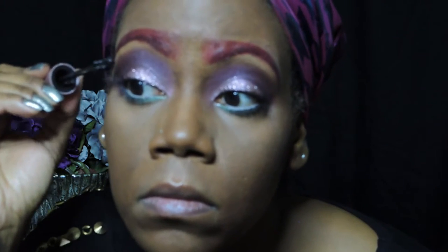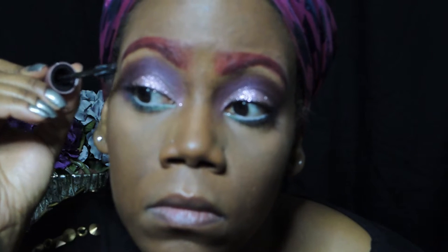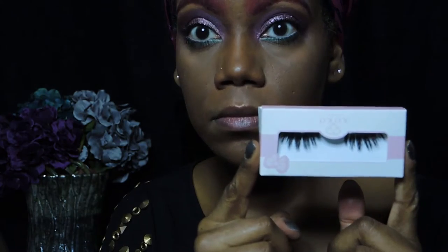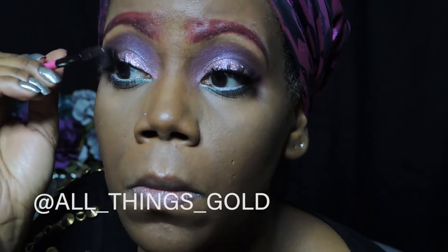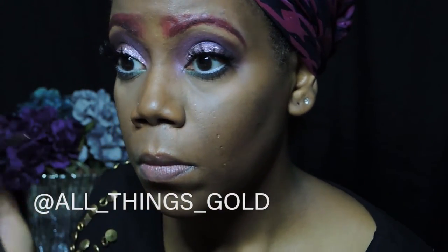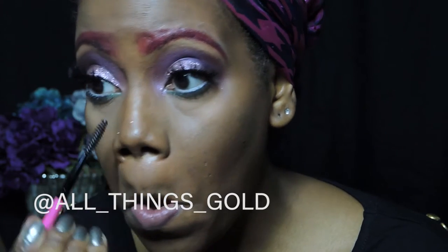For my mascara, I'm using the Maybelline Lash Sensational Full Fan Effect. I really like this mascara — it's a great alternative to the Better Than Sex that I usually use. For my lashes, I'm using Risqué Cocoa lashes; they're pretty wispy and I love them.